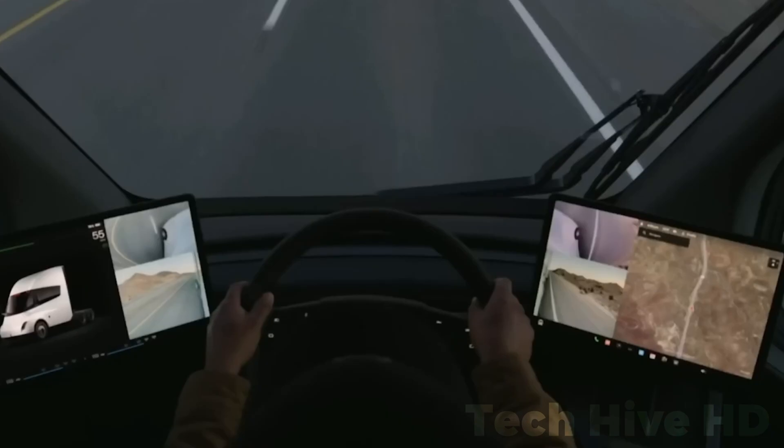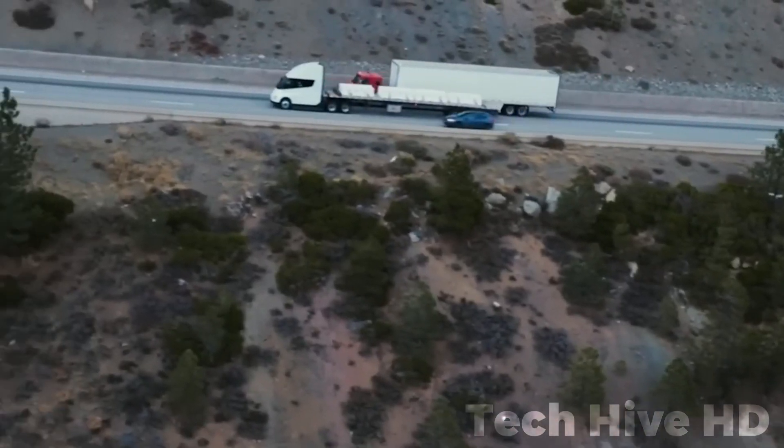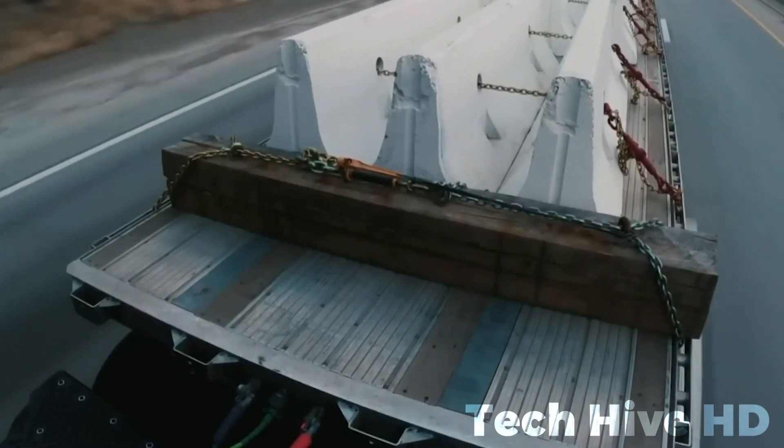Additionally, with remote diagnostics, over-the-air software updates, and simplified maintenance due to fewer moving parts, operators can maximize uptime on the road.